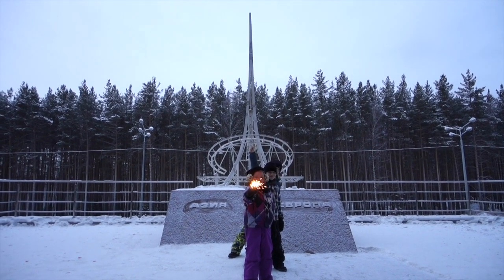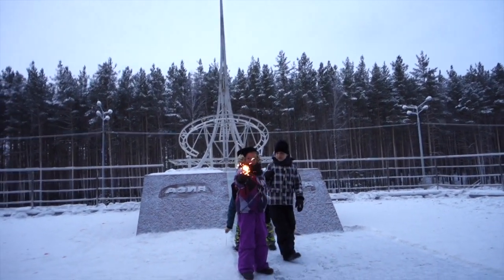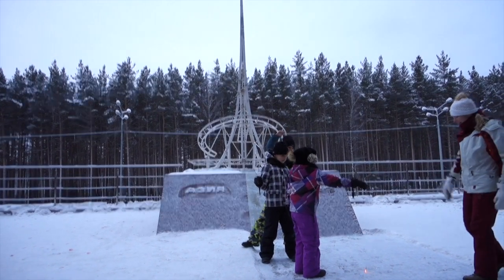Here we are on the border between Europe and Asia. It is the natural border — the Ural border — though it is not an official border.